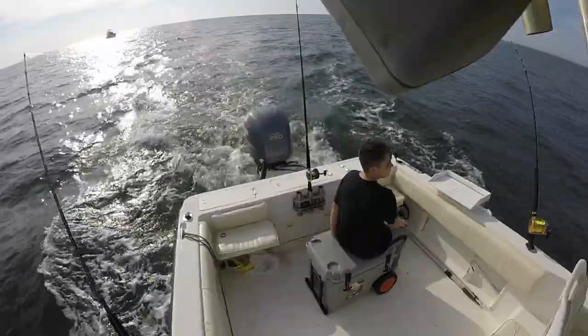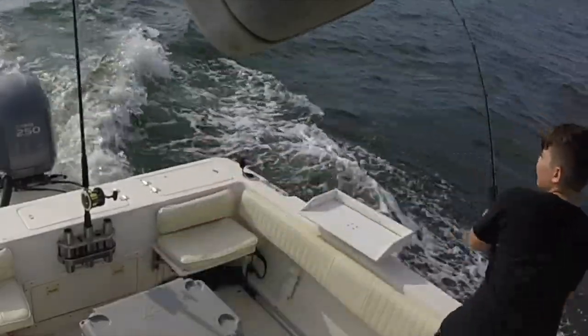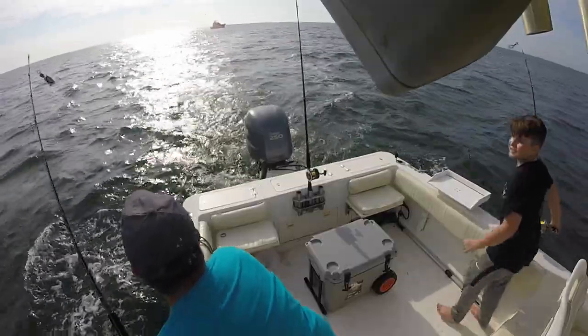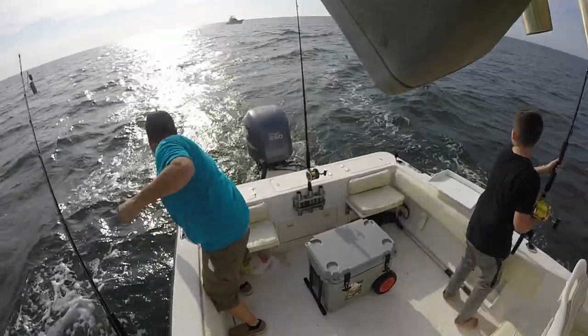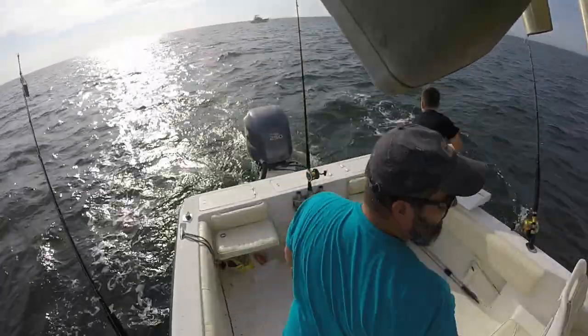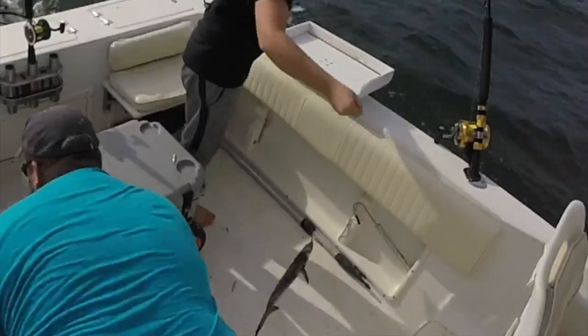There were even some times when we had some doubles working. Make sure you stay until the end because we're going to be cleaning up and cooking these on the grill.